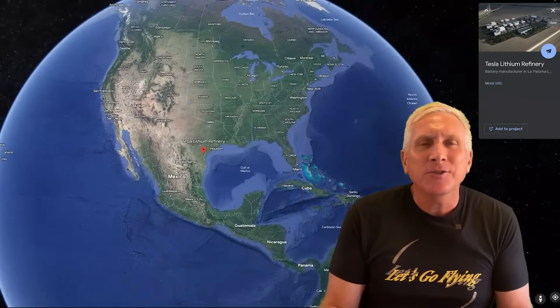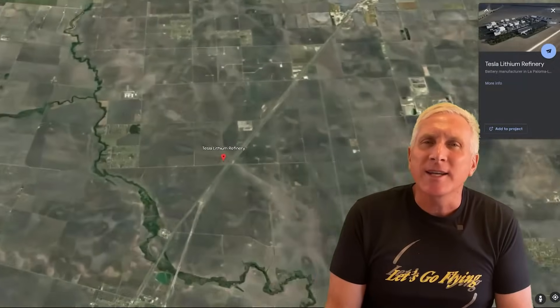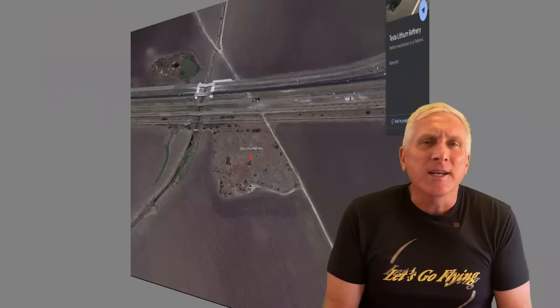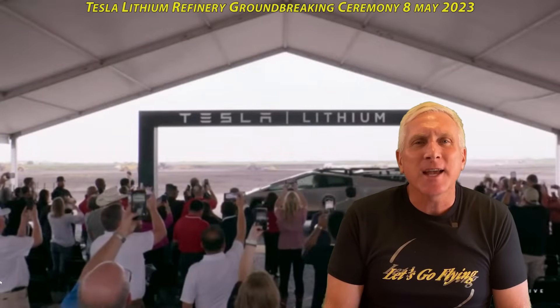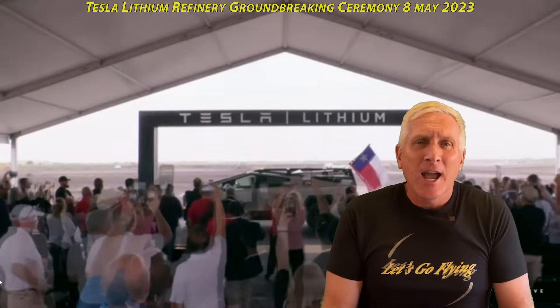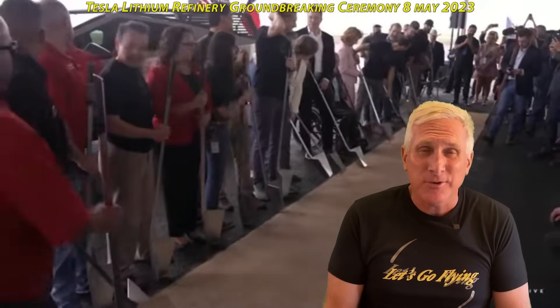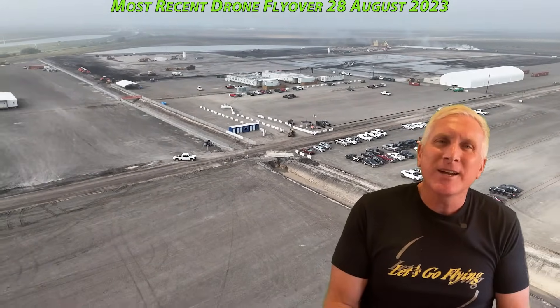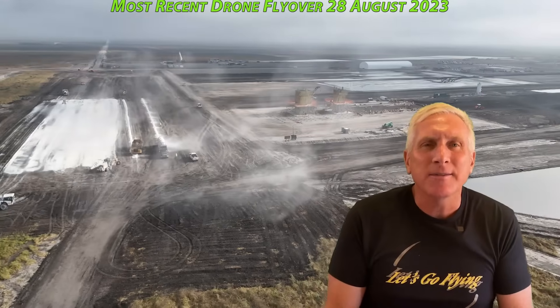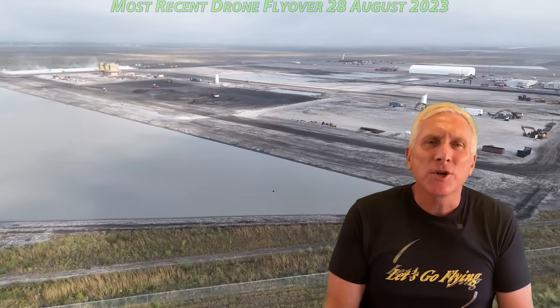We'll begin this video with a high-altitude animation flyover down to the site via Google Earth, just to give you an idea of where it is generally located in Texas. I hope that small animation was helpful. The last time we got any information from Tesla officially about this site was on May 8th, which was the groundbreaking ceremony. On my subsequent drone flight on the 28th of August — about four months after that groundbreaking — we confirmed what we heard at that meeting and added many more details about what is actually going on with the plant.